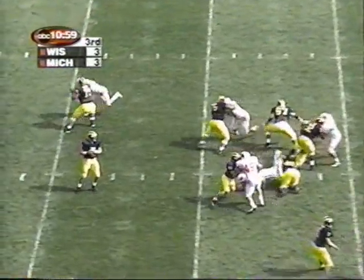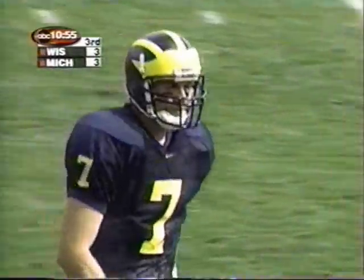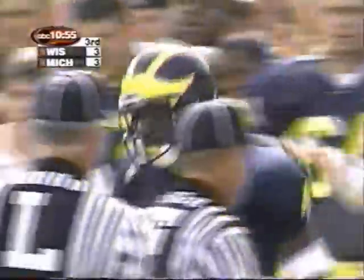Game deadlock. Beautiful play fake — Marquise Walker. Pushdown at the Badgers, 48-yard line. A beauty by Henson. Great matchup this time for Michigan.